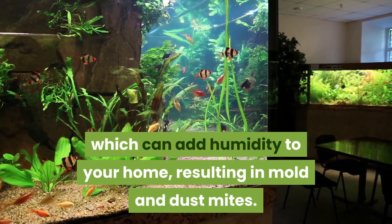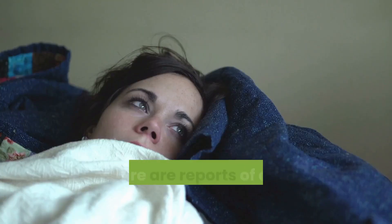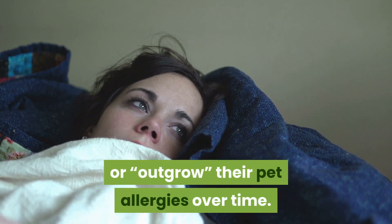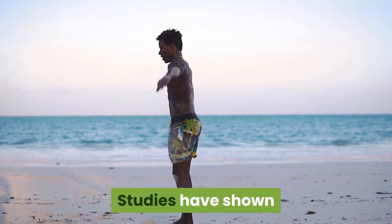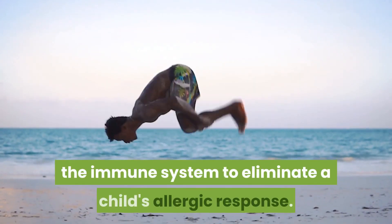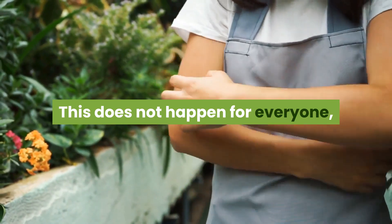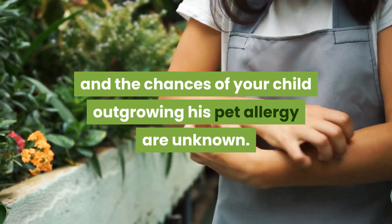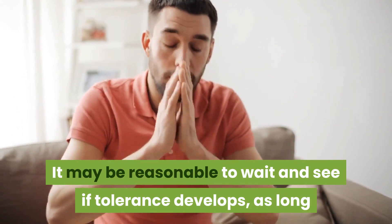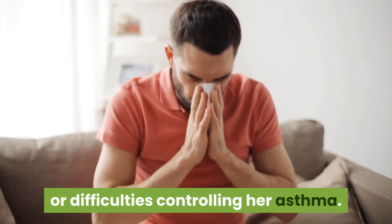Can children outgrow pet allergies? Yes — there are reports of children who become tolerant of or outgrow their pet allergies over time. Studies have shown that high-level exposure to pet allergens can occasionally flip the immune system to eliminate a child's allergic response. This does not happen for everyone, and the chances are unknown. It may be reasonable to wait and see if tolerance develops, as long as your child isn't having severe allergy symptoms or difficulties controlling her asthma.